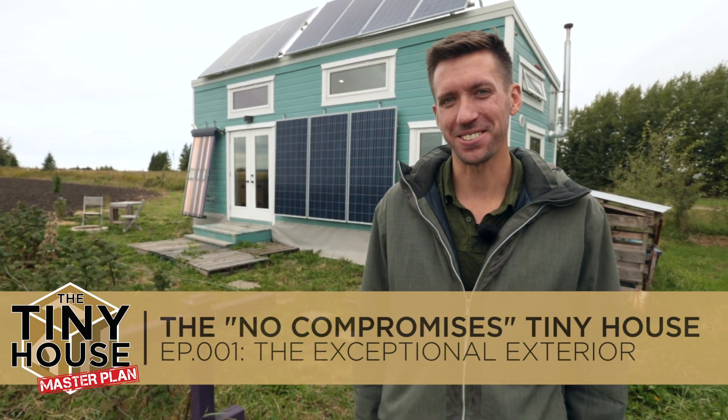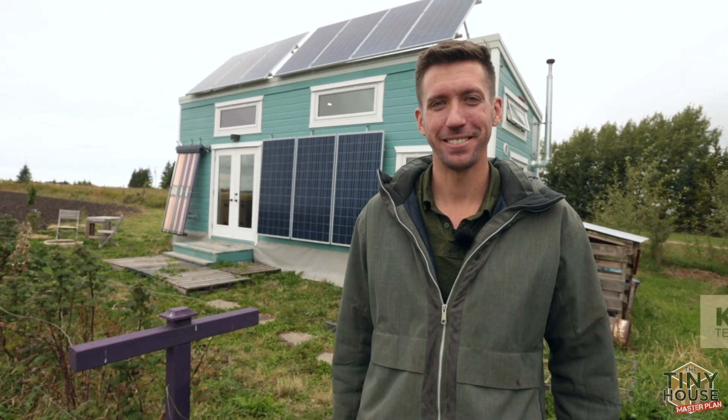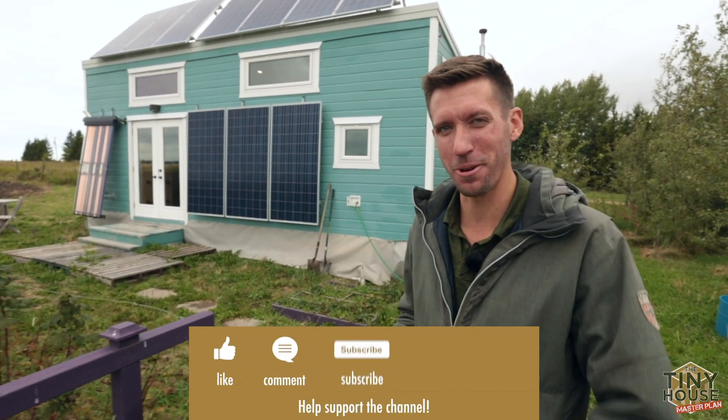Welcome to the No Compromises Tiny House. My name is Kenchan Zerbin and this is my house that I live in. I want to show you all the systems on it because it's truly off-grid and I think it's phenomenal, but I'm a little biased, so let me show you and you can form your own opinion.